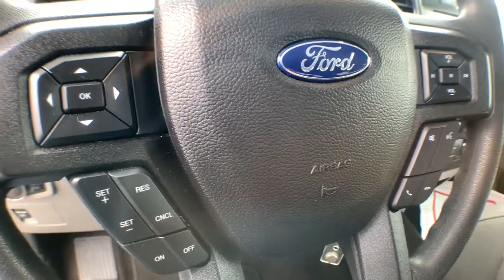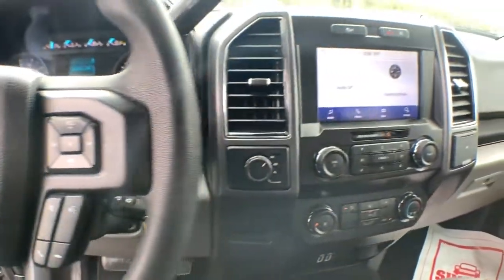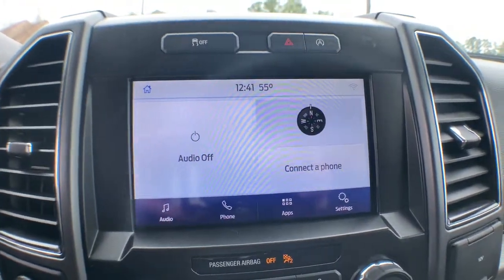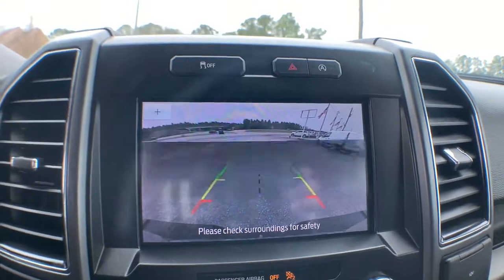Four-wheel drive, backup camera, stability control, pass-through rear seat, tow hooks, intermittent wipers, conventional spare tire, variable speed intermittent wipers, passenger vanity mirror, adjustable steering wheel.